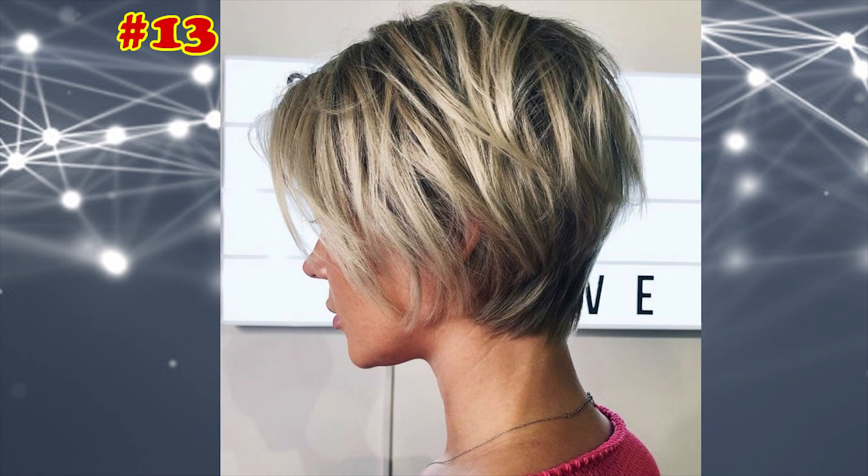Long Shaggy Pixie with Shiny Balayage. Long pixies are popular short haircuts for fine hair that needs a bit more fullness. The tousled piecy layers add texture and effortless vibes.